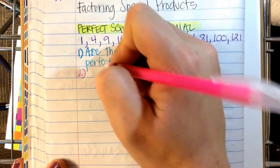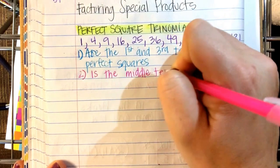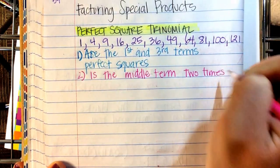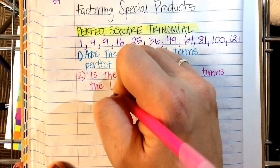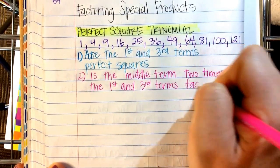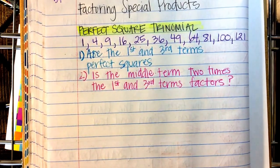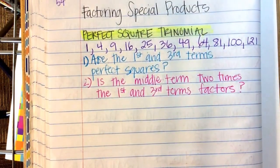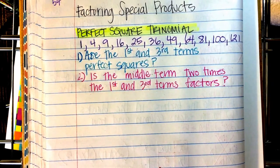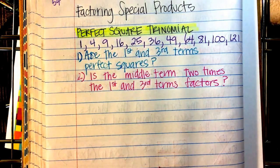If you say yes, you move on to: is the middle term two times the first and third terms' factors? So question one: are the first and the third terms perfect squares? If yes, then move on to question two: is the middle term two times the first and third terms' factors?